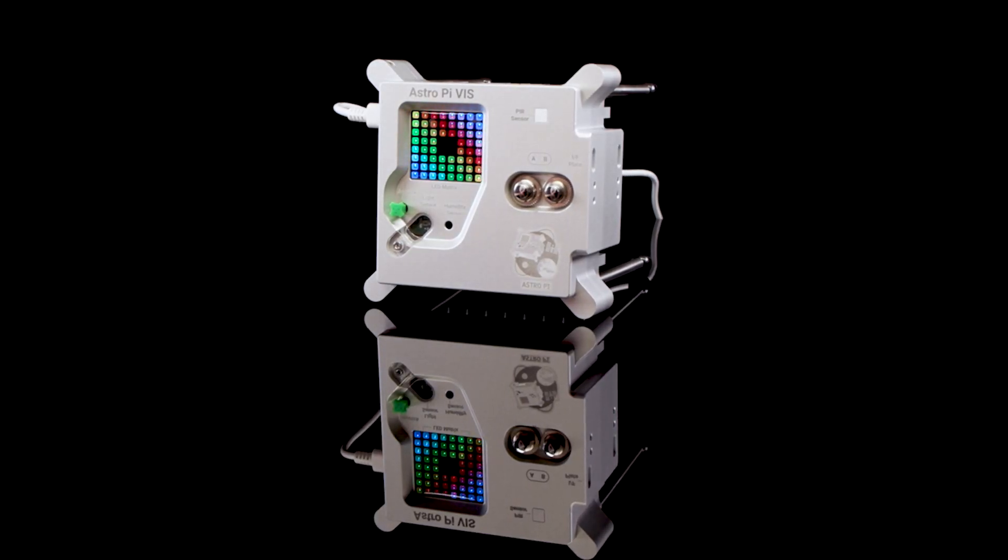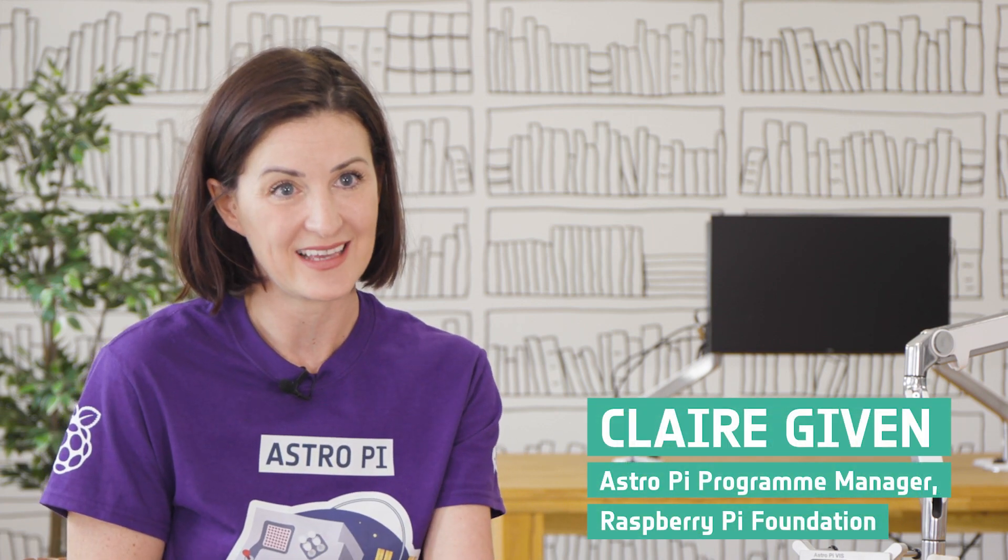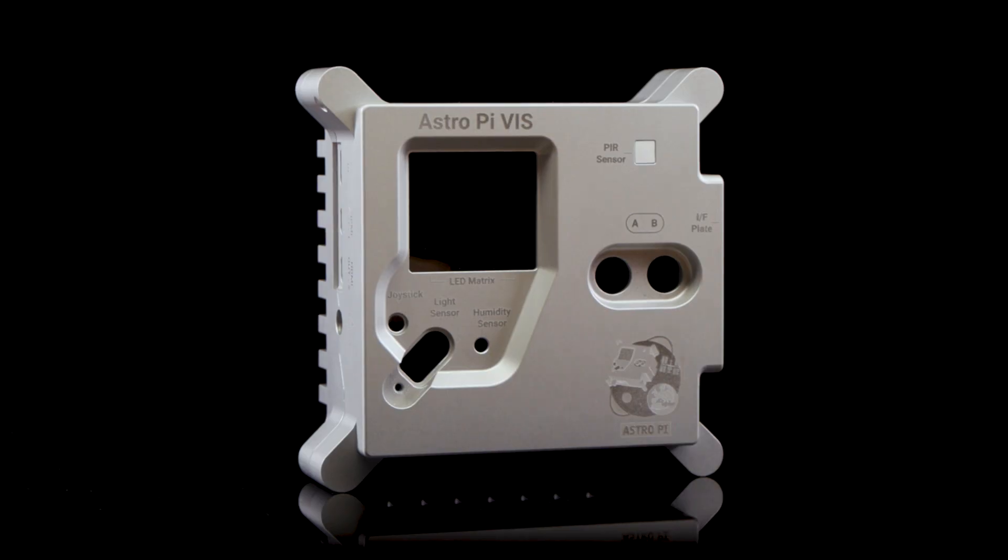We're in the process of sending two of the latest model of the Raspberry Pi computer up to the International Space Station. The Raspberry Pi computers are housed in aluminium flight cases, and we call these the Astro Pis.